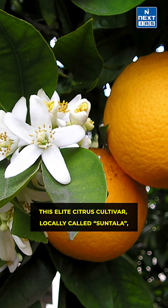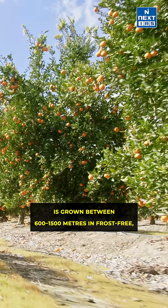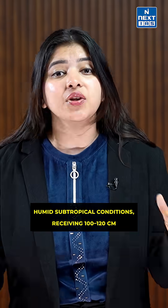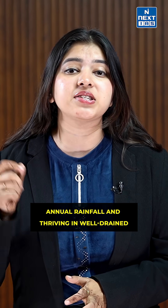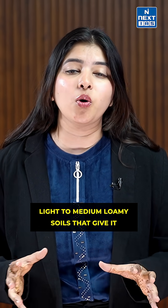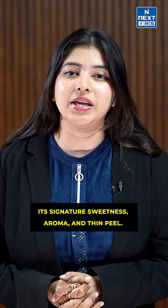The elite citrus cultivar, locally called Suntala, is grown between 600 to 1500 metres in frost-free, humid, subtropical conditions, receiving 100 to 120 centimetre annual rainfall and thriving in well-drained light to medium loamy soils that give it its signature sweetness, aroma and thin peel.